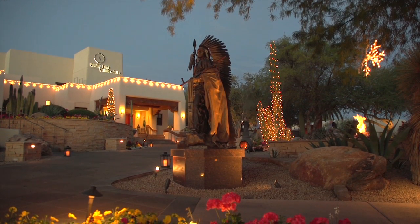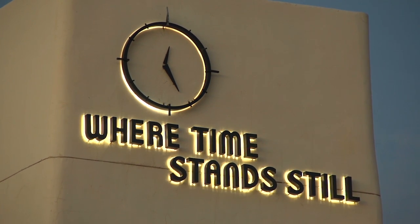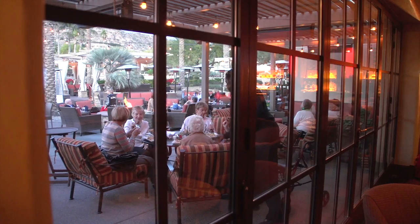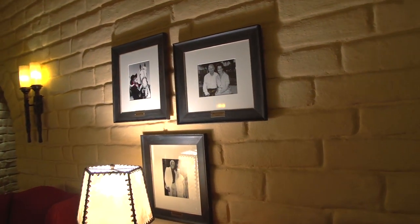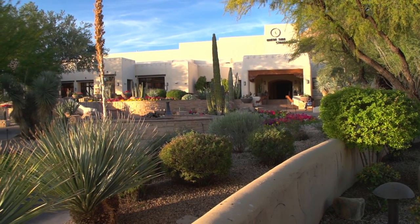This resort is so unique because it is a true Arizona resort — it fits this destination. You couldn't pick Camelback Inn up and put it in San Diego, Orlando, or somewhere else. It was truly built for this destination. It's a very historic resort; it's been here since 1936, so there's a lot of culture and history that comes along with it. It's also very spread out, over 125 acres, with beautiful gardens and views of the mountains — a great setting between Mummy Mountain and Camelback Mountain. You just can't find that anywhere else.